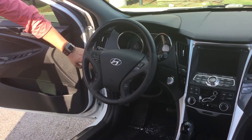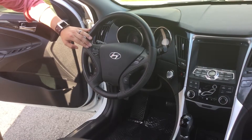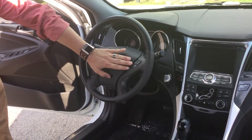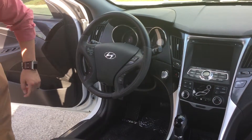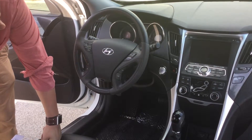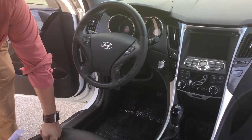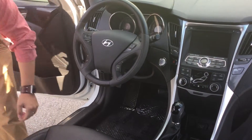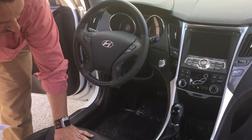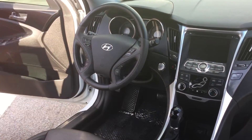You have your eco button right here to help you with better gas mileage. You've got your volume controls for your CD player. You've got your Bluetooth hands-free system, cruise control, and trip reset buttons to toggle through that back display. As you can see, you have a beautiful display right there in the middle with navigation and backup camera. You also have your heated seats and air conditioning for the hot summer months. And you have your auxiliary USB and iPod plugs to charge your iPhones, iPads, whatever kind of electronics you might need to charge up.